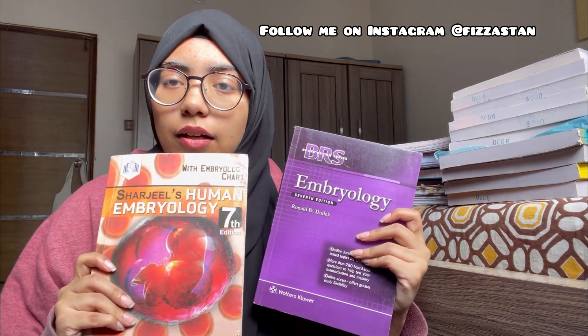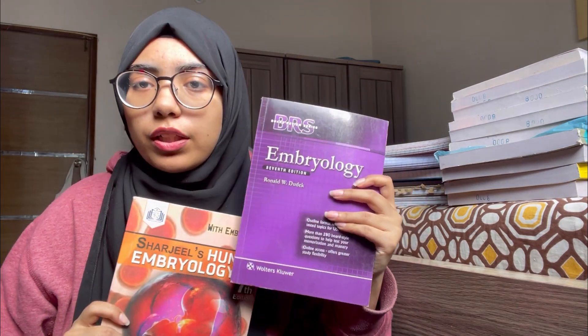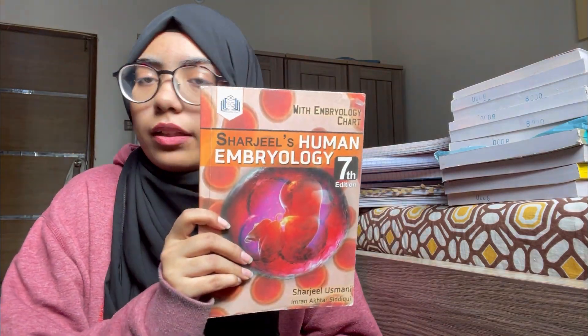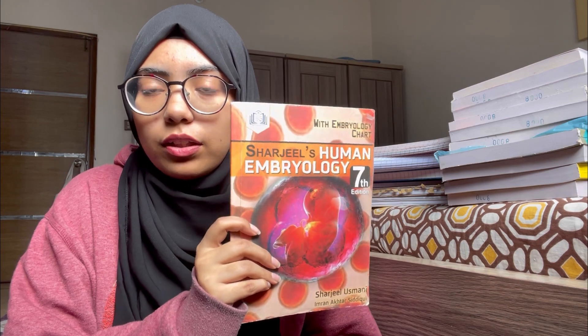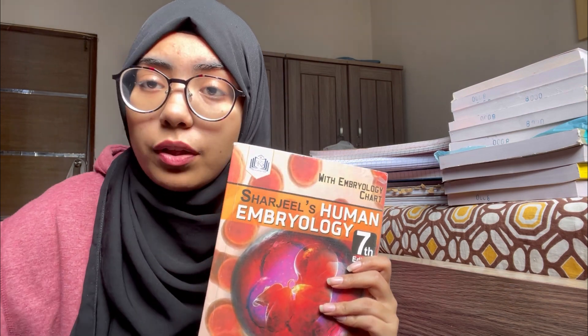In med school, we read short books — this is a new concept if you're not in med school. BRS Embryology is really helpful and is going to help you a lot. There will be a point in your life where you will not be able to read all chapters from the main book, so you refer to a short book.